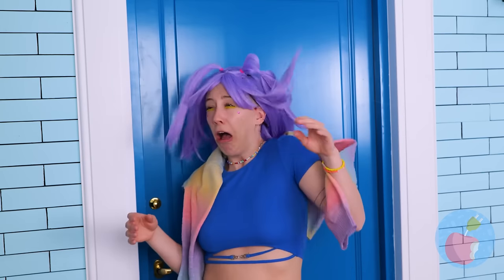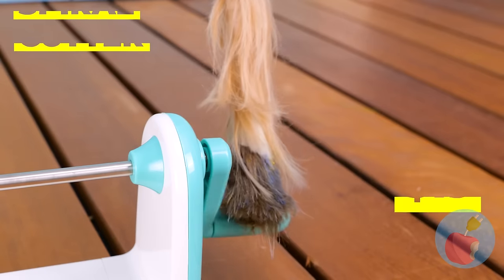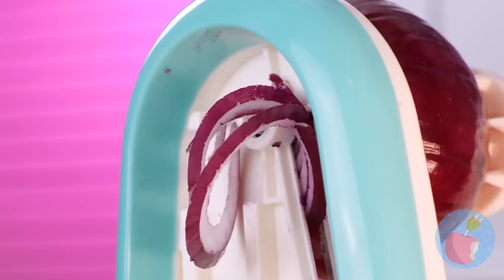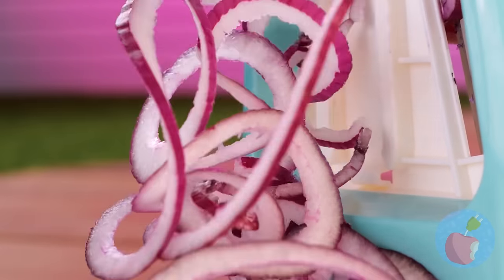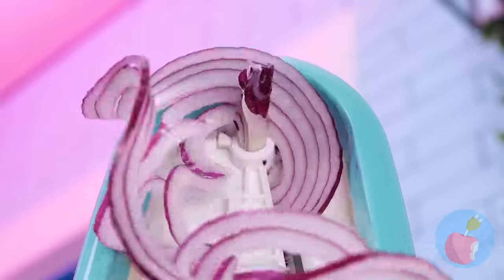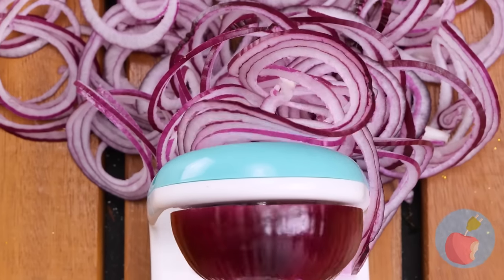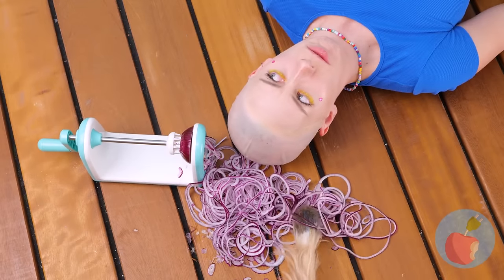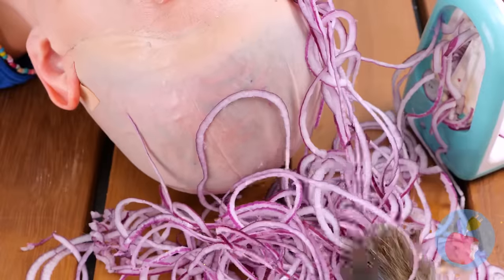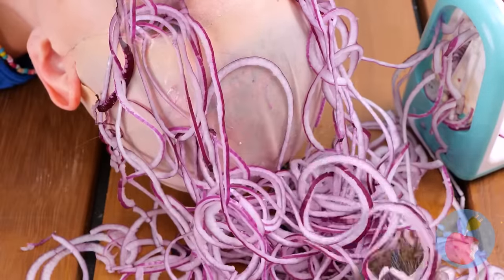Your wig — I told you to tape it down. Don't worry, we'll make you some new hair. Cut up something purple, like onions. Just as long as she looks like an anime character. Start by whipping them up into spirals. Anyone else starting to tear up? Let's see if we have enough — but save some, I want onion rings. That should be enough. Looking good.